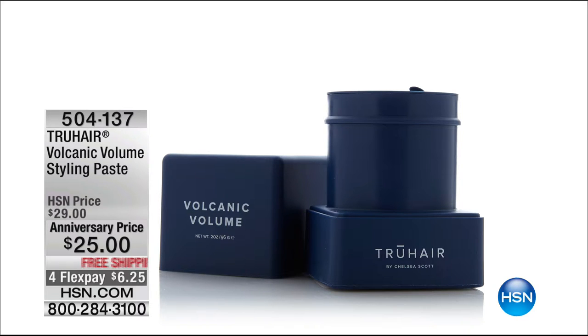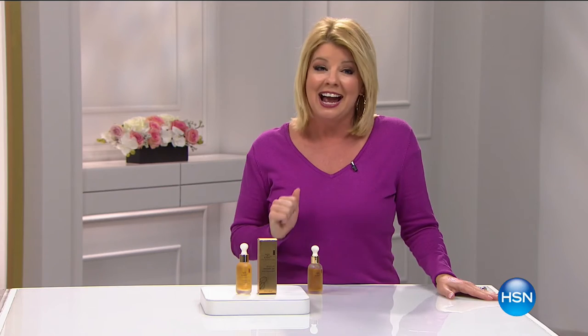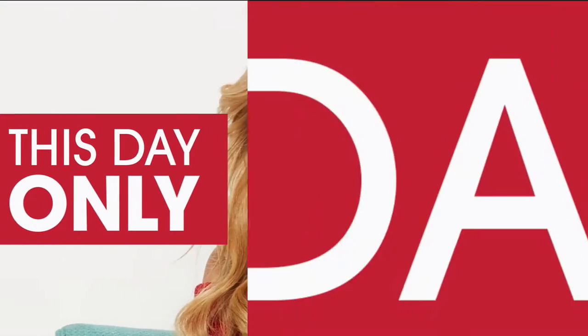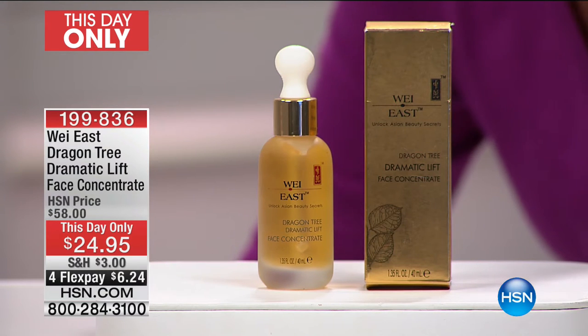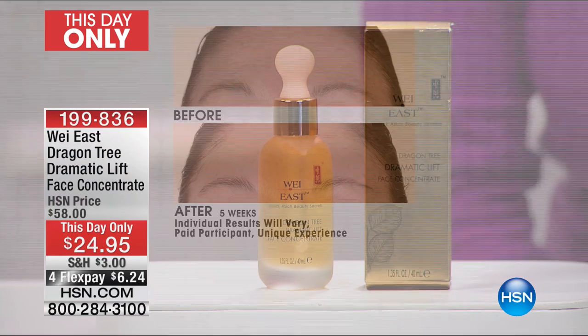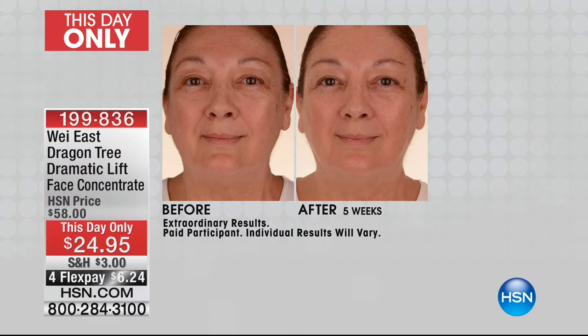We're going to get things started this hour with an amazing this-day-only, which works just like a today's special. It's from Way East — one of our absolute favorite skin cares, exclusive here at HSN. This is the Dragon Tree Dramatic Lift Face Concentrate Serum. When you see these amazing before and afters and hear about the ingredients, and take advantage of this crazy one-day-only price — I can promise you this little magic in the jar, as Way East often referred to the dragon tree serum, at fifty-eight dollars — is now a customer pick at $24.95.